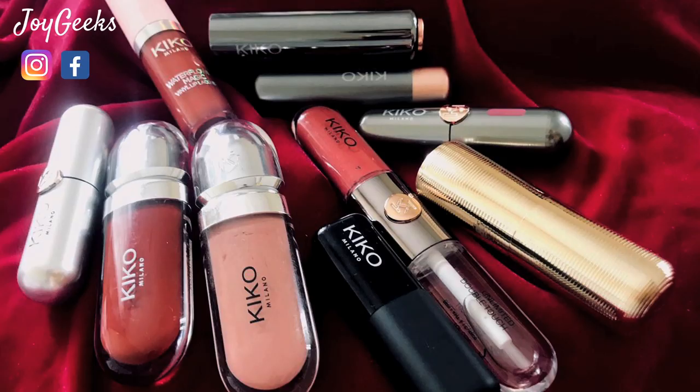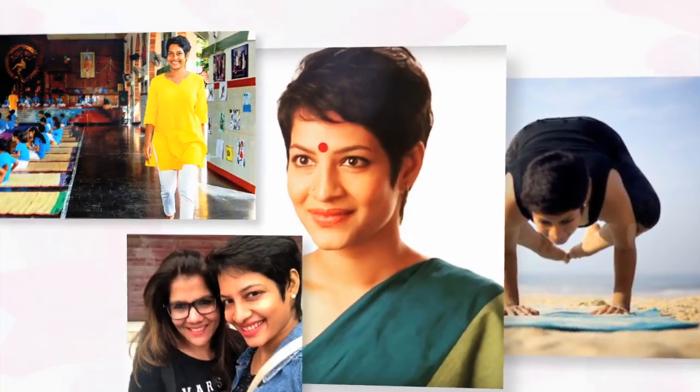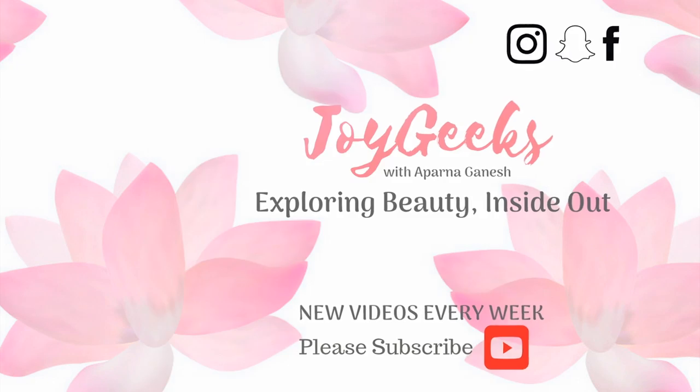This is an exciting video because there are not 10 shades but 10 different formulas from the same brand, and that brand is Kiko Milano. Hi, I am Aparna Ganesh, welcome to Joy Geeks.